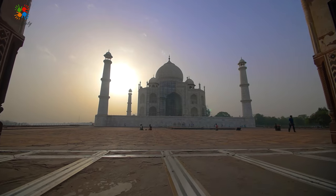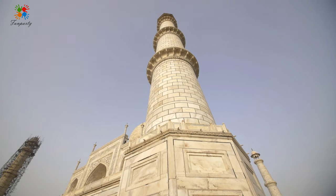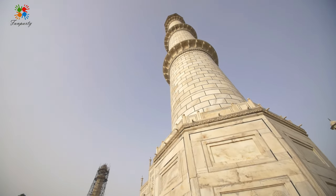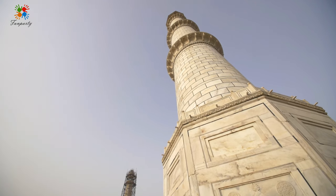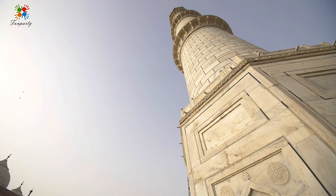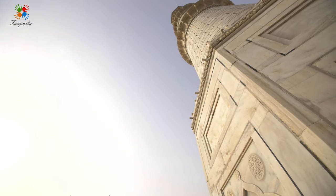It took 22 years to complete, employing a workforce of 20,000 and a fleet of 1,000 elephants for transport. The white marble that gives the Taj its breathtaking luminescence was carried some 300 kilometers from quarries in Rajasthan.